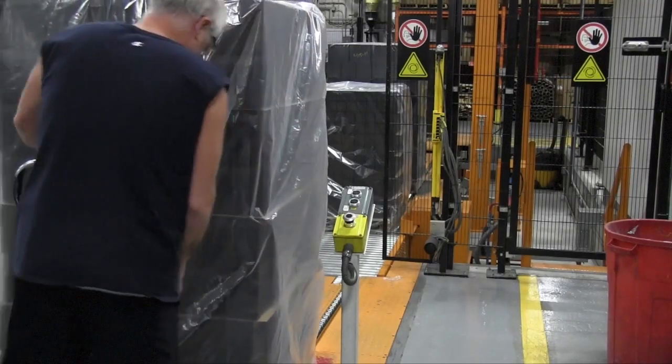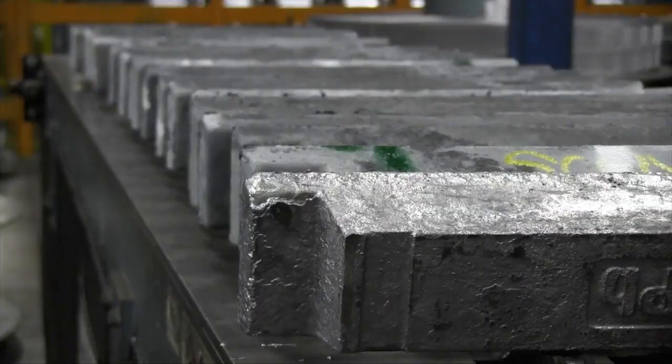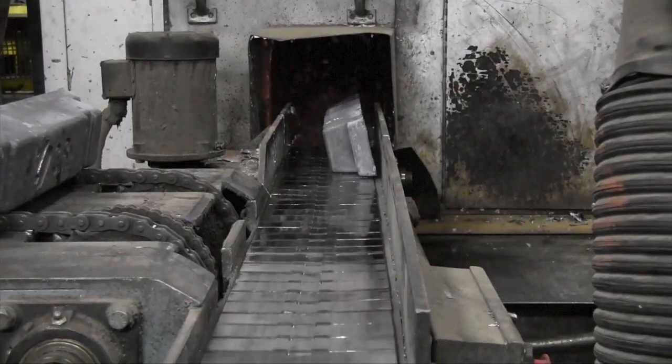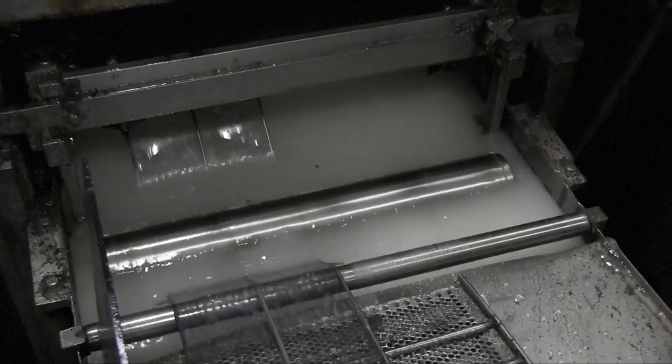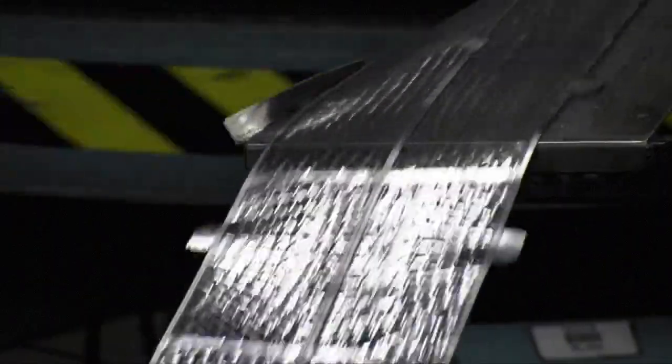After arriving from the smelter, the recycled lead ingots are remelted and the liquid lead is made into battery grids. Grids are a central part of the battery's power delivery system. The grids are then wrapped around a tube, ready for the application of the active material that stores the power.